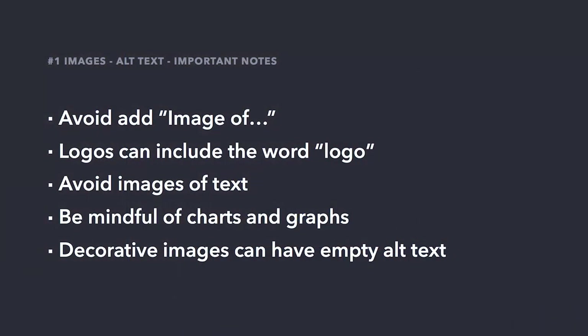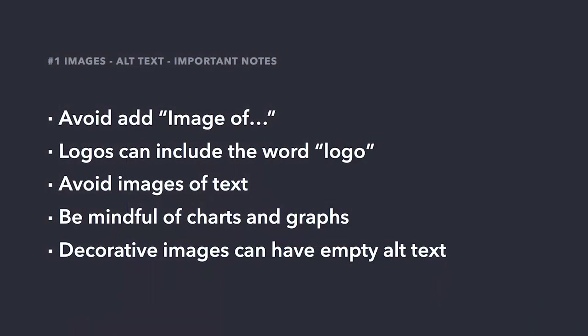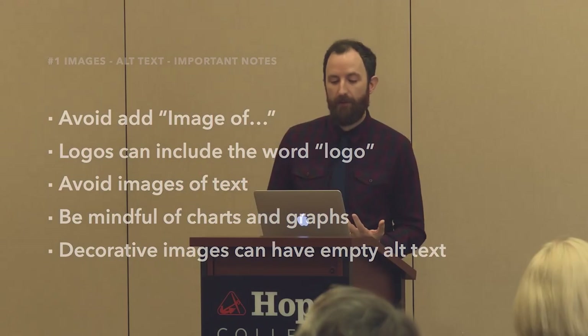Charts and graphs have a bit more complex alt text requirements. You may need to transcribe all of the content if it's not already on the page in another form. If the chart is included to present a single point — something like 'sales increased 50% last quarter' — you can use that for the alt text. Finally, decorative images are allowed to have empty alt text, but be wary of this. Our goal is to communicate to all users the same level of information and emotion. If a specific image isn't communicating information or emotion, you should ask yourself whether it should even be included on the page. If it does need to be there, it's fine to leave that alt text blank.